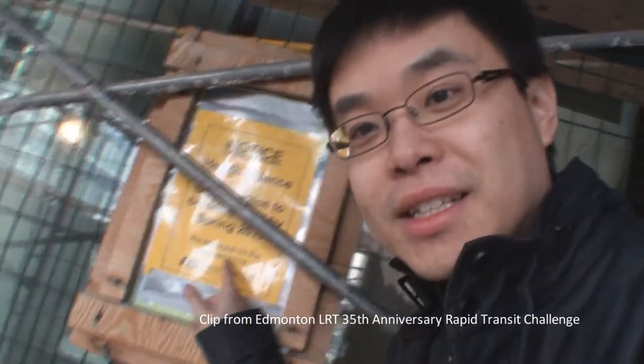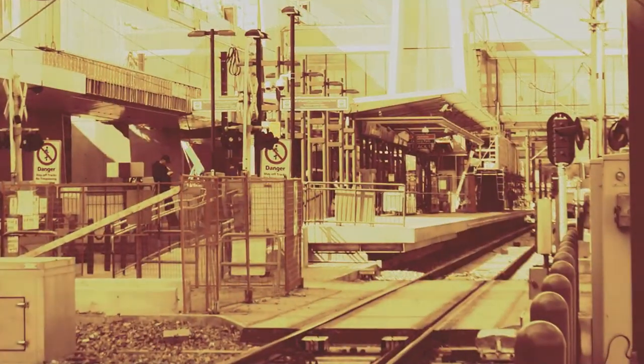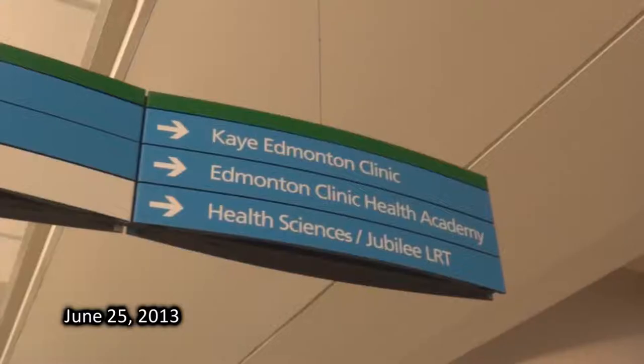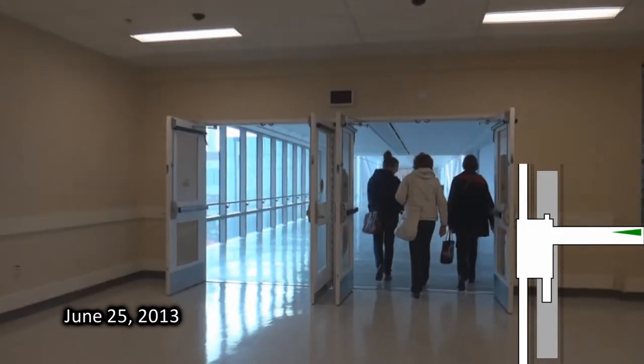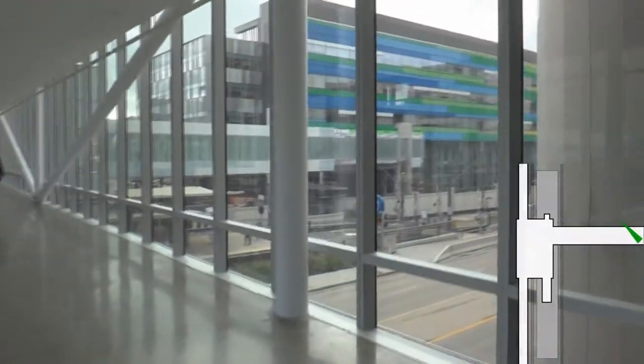Expected to be completed Spring 2013, it wasn't. May 2013, five months overdue, the pedway looks completed but it's still not open. Finally in June 2013, the pedway was quietly opened to the public, but notice how some of the exterior is still not ready.